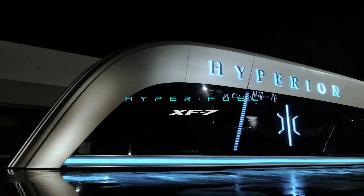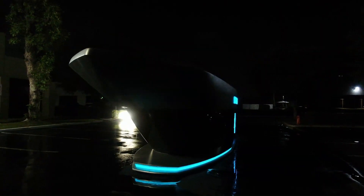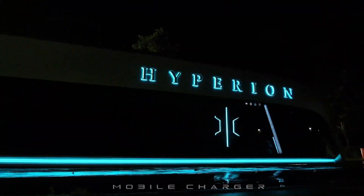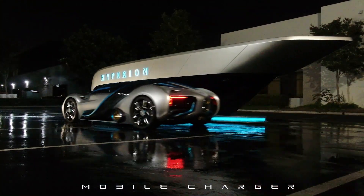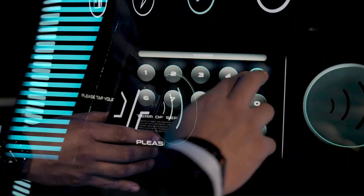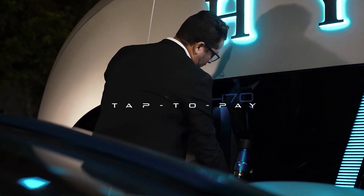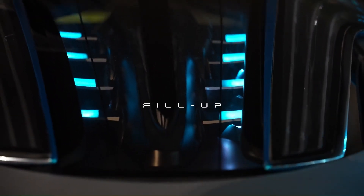Hyperfuel mobile stations are a new concept designed to address the lack of refueling and recharging infrastructure for hydrogen and battery electric vehicles. These mobile stations, created by Hyperion Motors, are self-contained units that can be deployed in areas that don't have permanent stations. Hyperfuel mobile stations can service both hydrogen fuel cell electric vehicles (FCEVs) and battery electric vehicles (BEVs).